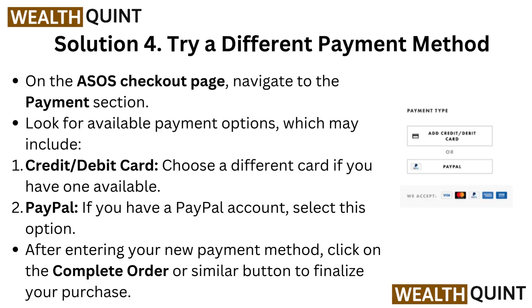Solution 4: Try a different payment method. On the ASOS checkout page, navigate to the payment section and look for available payment options, which may include credit card or debit card. Choose a different card if you have one available, or select PayPal if you have a PayPal account. After entering your new payment method, click on the Complete Order or similar button to finalize your purchase.